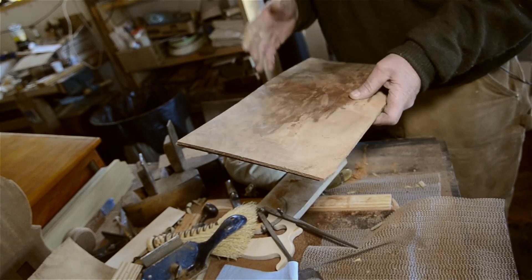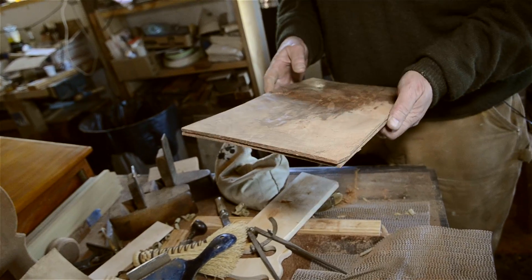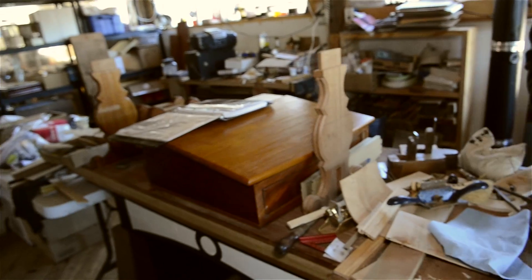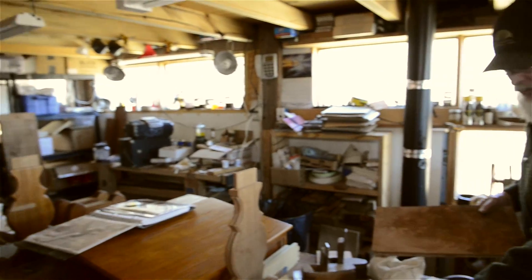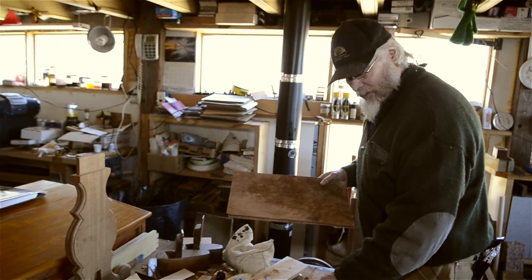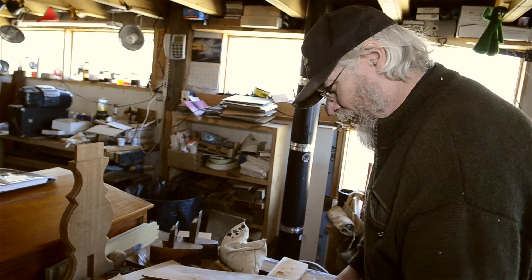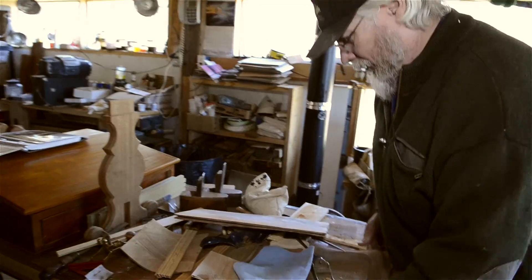I'm not good enough at sawing veneers — you have to hit a 12th of an inch right off the bat, so I have to actually plane them down. This is a jig that I made for just doing that sort of work here at the corner.